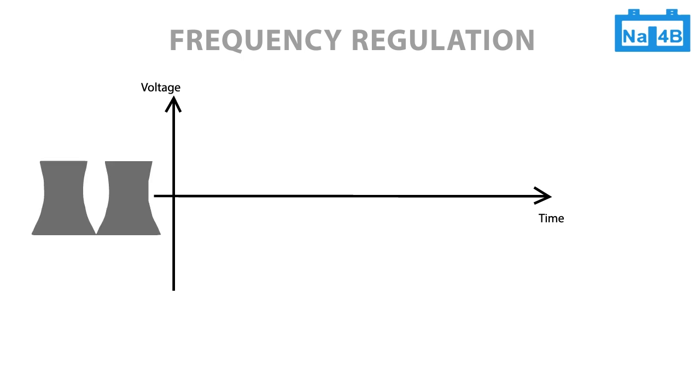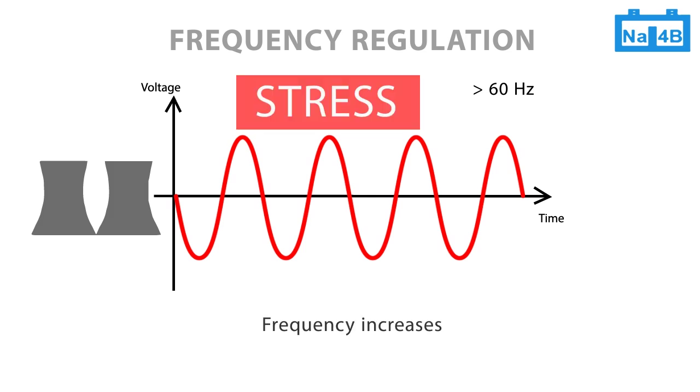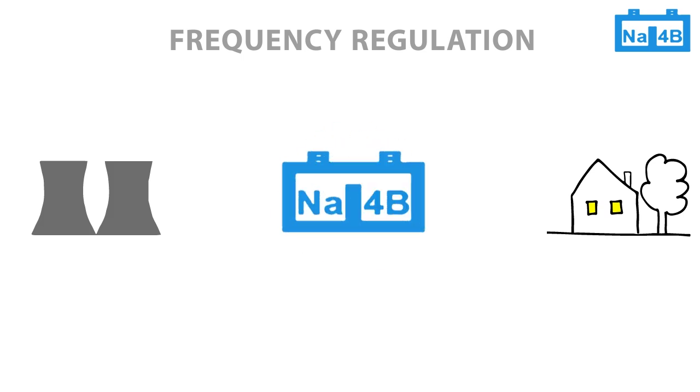On the other hand, when too much energy is fed into the power grid, the frequency increases to a value bigger than 60 Hz, which again puts stress on the grid. To keep the grid stable, an implementation of frequency regulation is necessary. Energy storage is an easy way for frequency regulation.